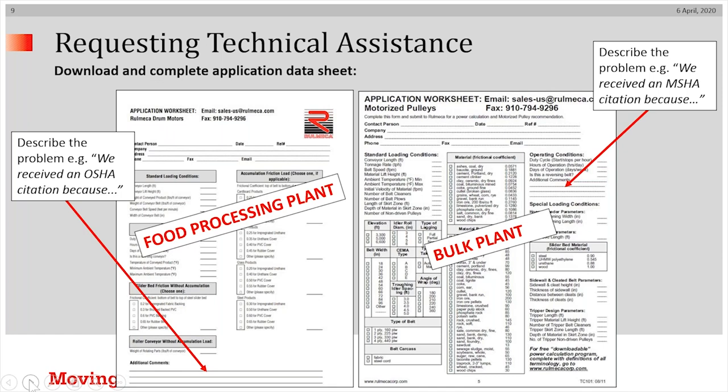How does one go about obtaining technical assistance from us? We would encourage you to reach out to us at sales-us@wameca.com or call us at our corporate phone number, which is given at the end of this presentation. Simply download one of our application sheets — food processing on the left, bulk handling on the right — and identify whatever safety problem you're struggling with, whether you're concerned about an OSHA citation or that MSHA might cite you for a problem you're having.